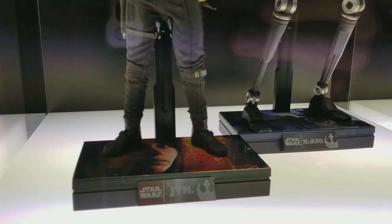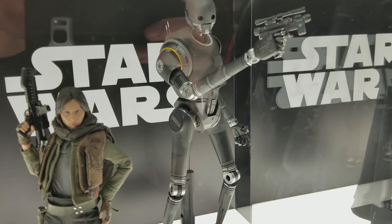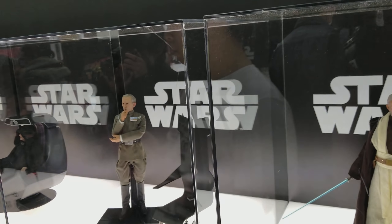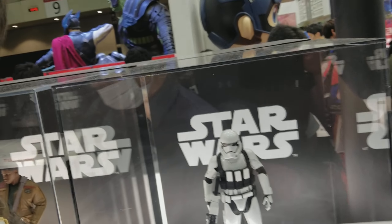Here is Jyn Erso with K2SO, Princess Leia, Obi-Wan, Grand Moff Tarkin — super, super cool. All these Star Wars ones are so impressive.